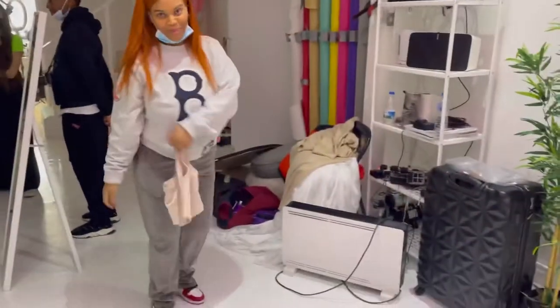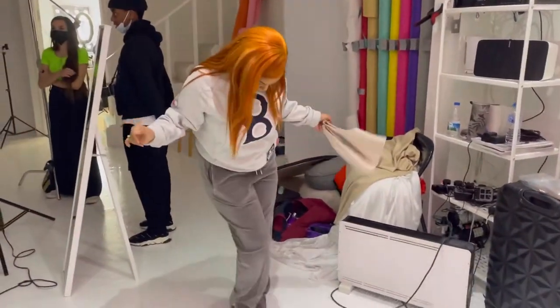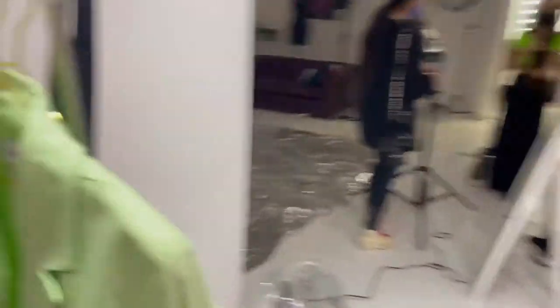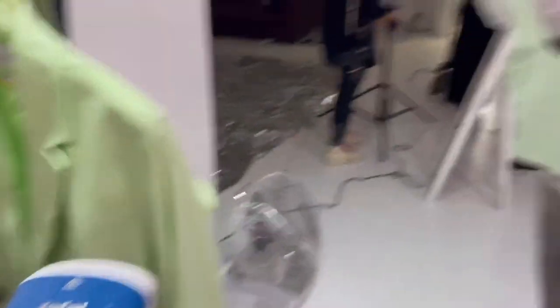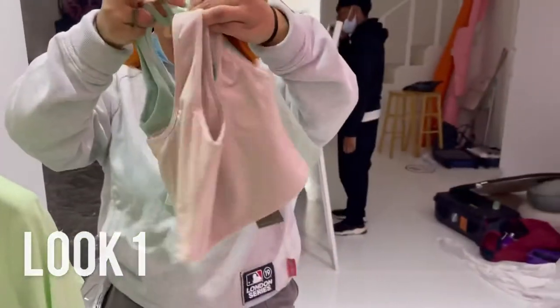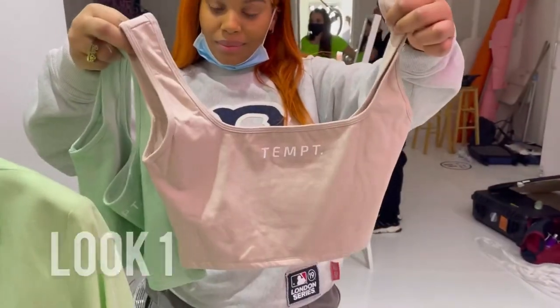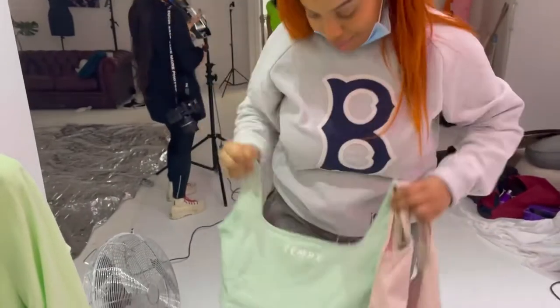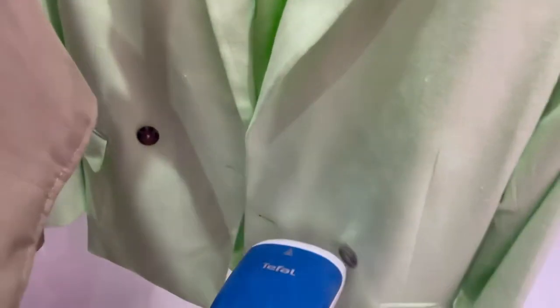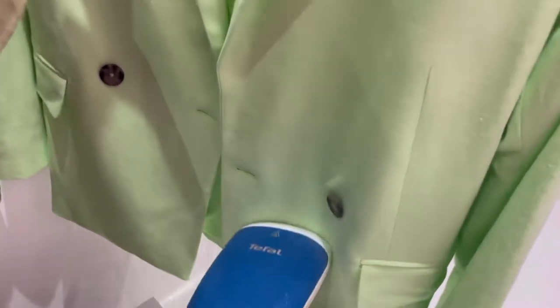We'll style the looks together, make sure everything works and fits. As a stylist, we're just getting everything ready now — steaming. This is the top that's going with this green set. Options, options. I absolutely love it actually. Everything is on the hanger — I'm just steaming all the first looks that need to go up.